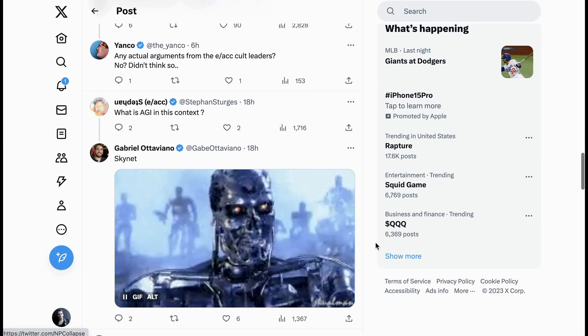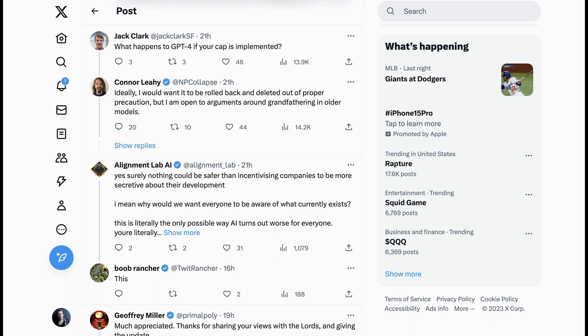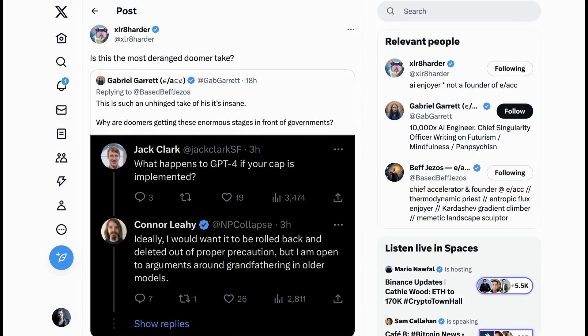There was a lot of discussion and disagreement around this. One interesting exchange was between Connor and Jack Clark from Anthropic. Clark asked what happens to GPT-4 if Connor's compute cap is implemented, and Connor responded that ideally he would want it to be rolled back and deleted out of proper precaution, though he is open to arguments around grandfathering in older models. The E/ACC crowd found this absolutely insane. Accelerate Harder asked, "Is this the most deranged doomer take?" The argument being that GPT-4 is self-evidently not problematic, and so if they're trying to roll back even that, can we really trust their takes on what we should be concerned about?